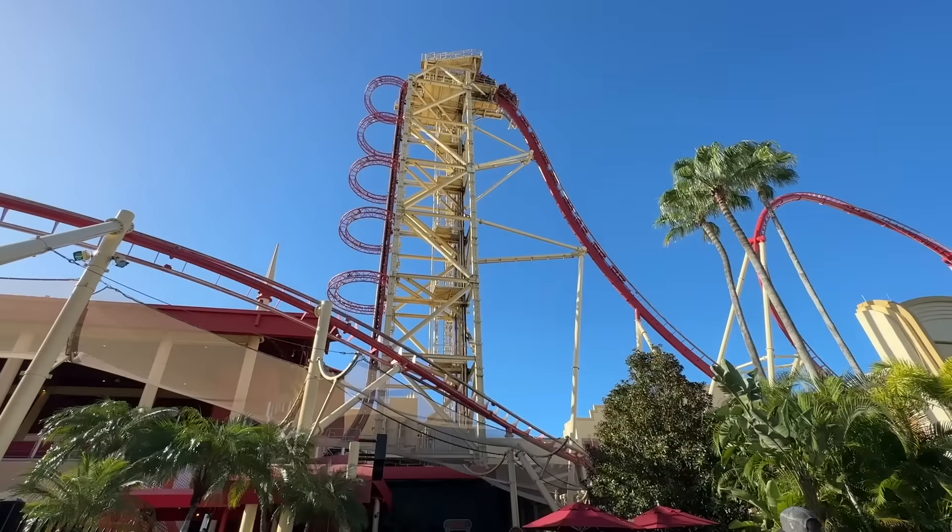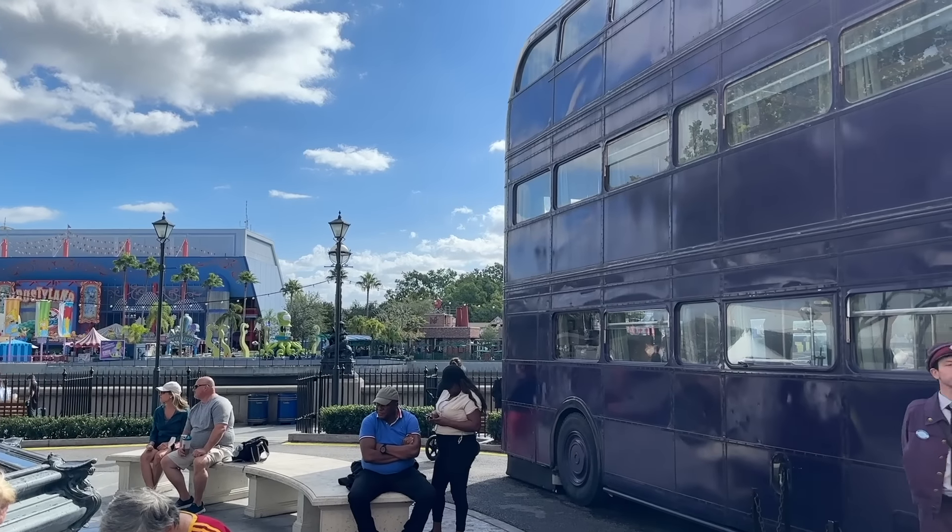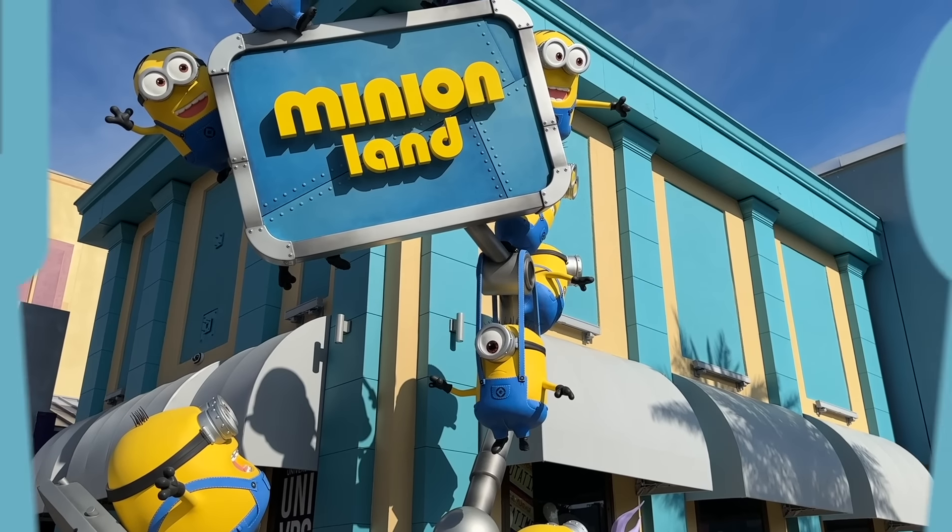We've heard your requests in the comments — thank you for those — and we're here to give you an ultimate guide to Universal Studios Florida, today on DFBGuide.